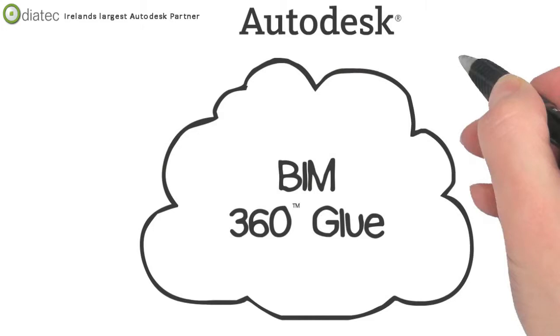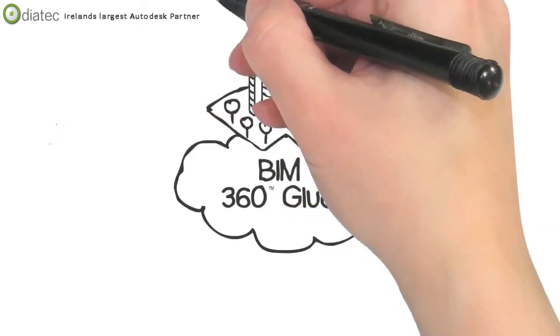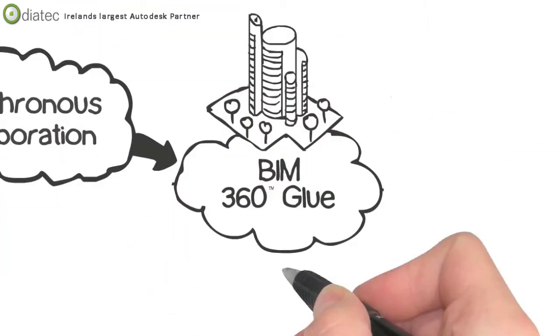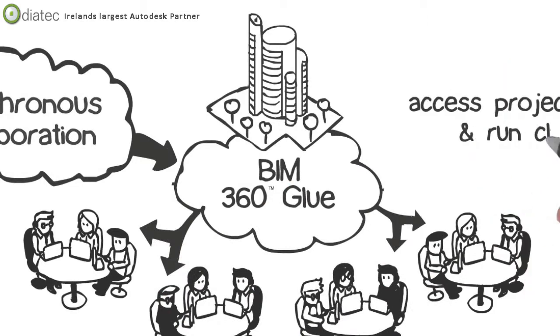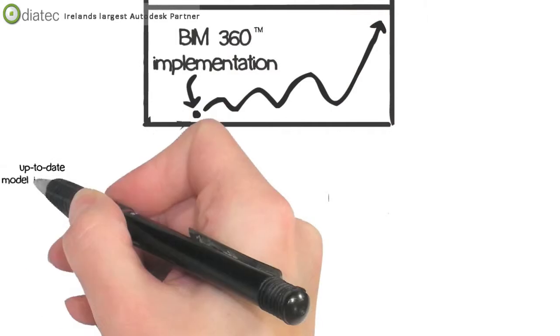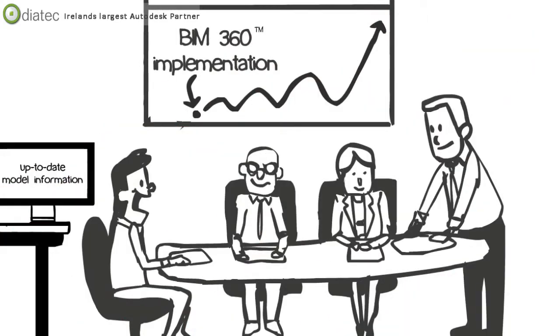With Autodesk BIM 360 Glue, the BIM management process gets a cloud-induced facelift, meaning you don't need to wait on a weekly process. Instead, you can get synchronous collaboration in which all stakeholders coordinate and communicate in real time and from anywhere, with access to review the latest project models and run clashes in real time. Checking BIM 360 Glue for the latest updates can be as easy as checking your local weather, helping to reduce the frequency of coordination meetings and promoting productivity through enhanced issue resolution.